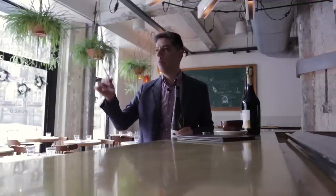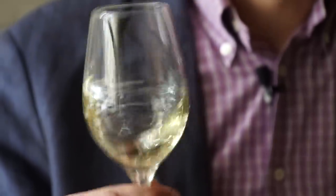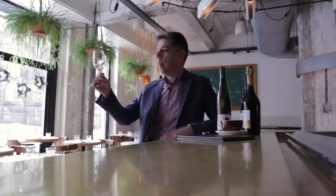Proper glass, tapered end, beautiful. A little bit of wine — I'm going to leave some room for a little agitation. First comes the agitation, then comes the appreciation. You want to deal with the primary sense of sight. You take note of the hue and the color of the wine. In this case, it's kind of a rather light gold or straw-colored wine. Then you want to take note of whether it's occluded, cloudy, or clear. In this case, it's a very lovely, clear and bright wine.